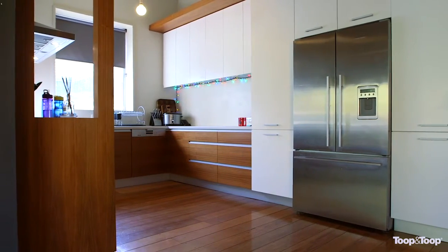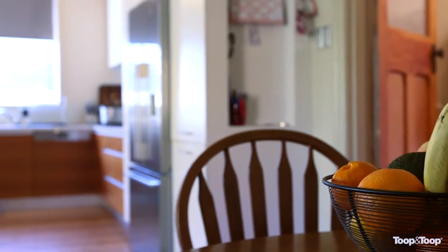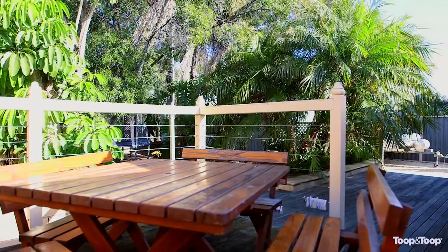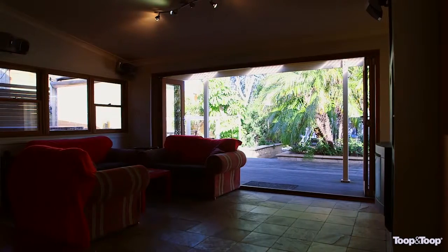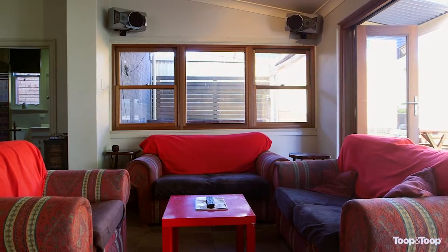We have four large bedrooms, a fantastic new kitchen with a 900 millimetre stainless steel oven with gas cooktop, splashback window, and stylish selections. You will feel like you're in the country with the diverse backyard which offers a large chicken coop and an amazing entertaining deck. This is the perfect family home.